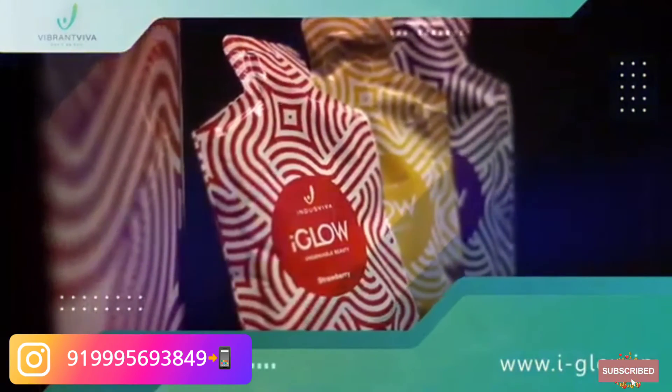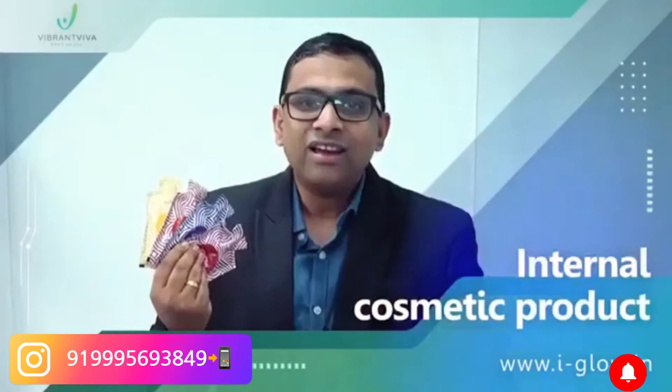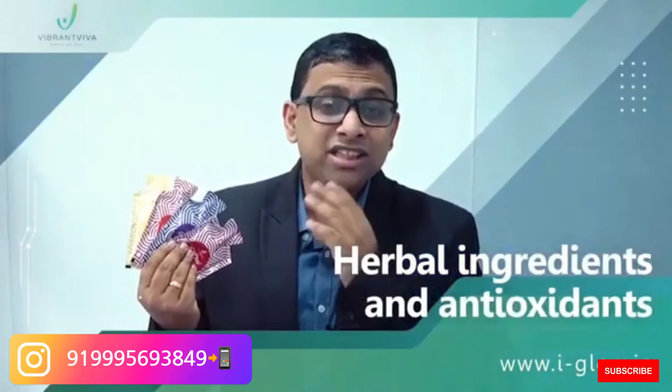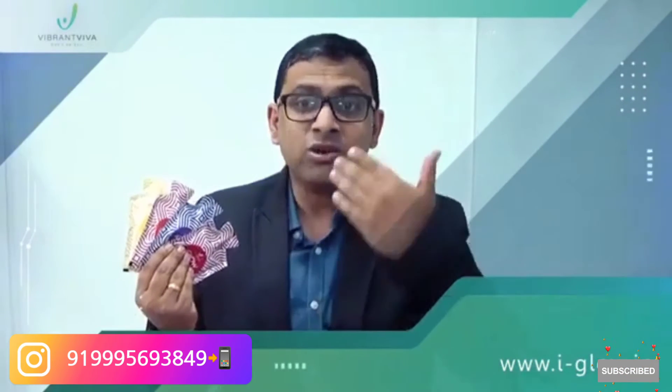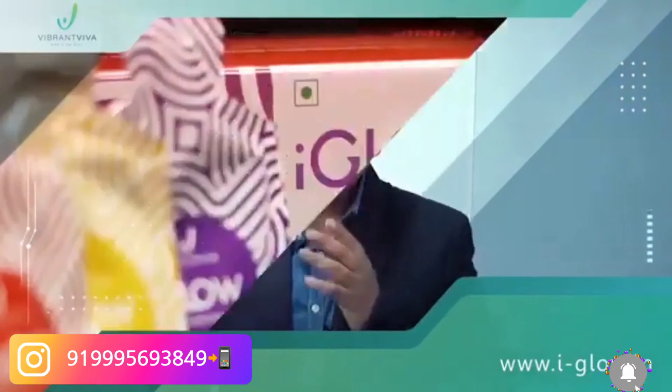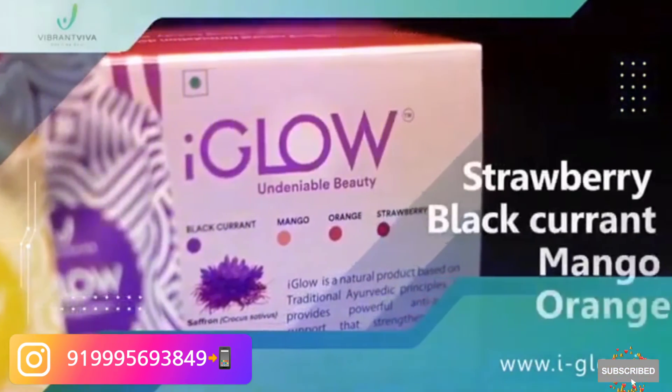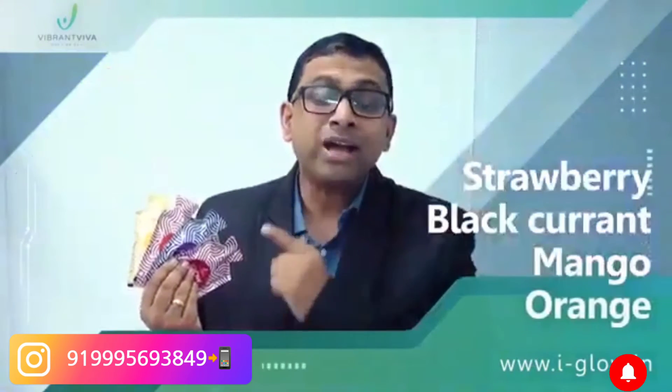iGlow is the first of its kind internal cosmetic product, composed of herbal ingredients and antioxidants which conditions your beauty from inside and makes your skin glow outside. iGlow is presented to you in 4 mouth-watering flavors of strawberry, blackcurrant, mango and orange.